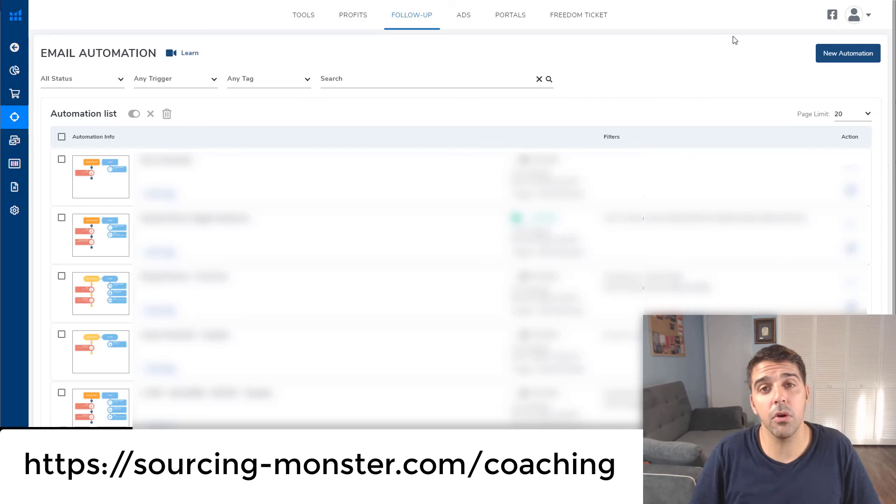If you want a discount code for Helium 10, I have to disclose that I'm affiliated with them — for every membership signed through my link I get a commission. But if you're not planning to get it, don't. If you do, you can use the link at the bottom of the description. Let me know what you think and what results you've gotten using the request review automation. Please like this video, subscribe to the channel if you haven't already, and I'll see you in the next video.